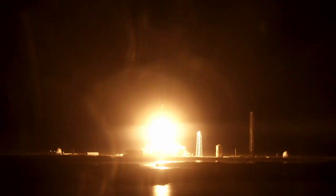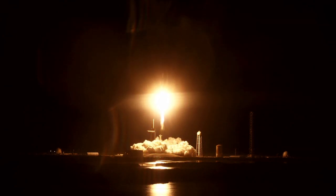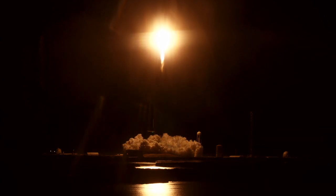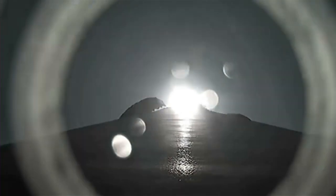And liftoff of CRS-29 carrying cargo, research, and a laser communications demonstrator to the International Space Station, now in its 25th year of orbital operations. Phenomenal power and telemetry.